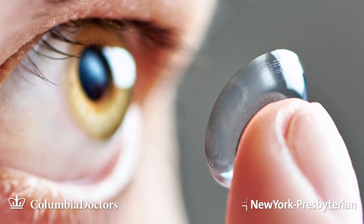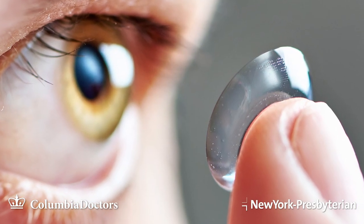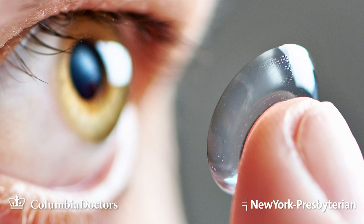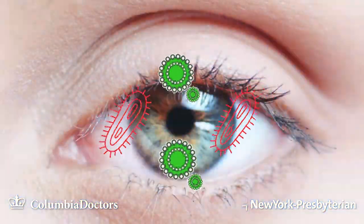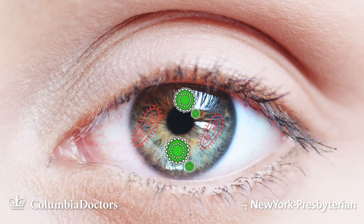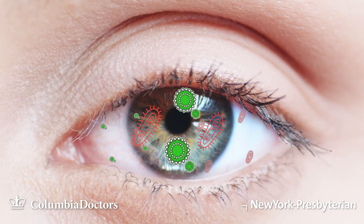Contact lens wearers often have a rough epithelium, or the surface of their eye is rough, and that's the major boundary to infection. So bacteria and parasites can get under the contact lenses, and the bacteria like these warm, moist environments, and then they flourish there.